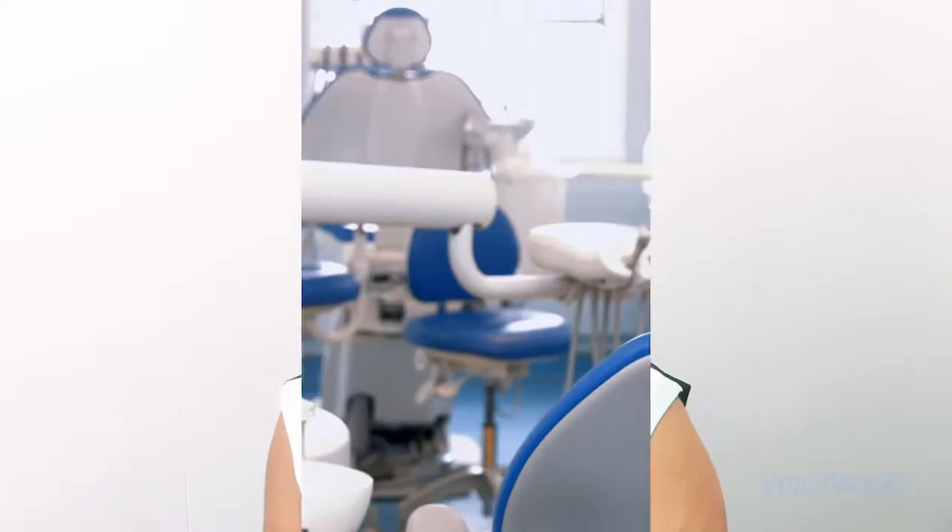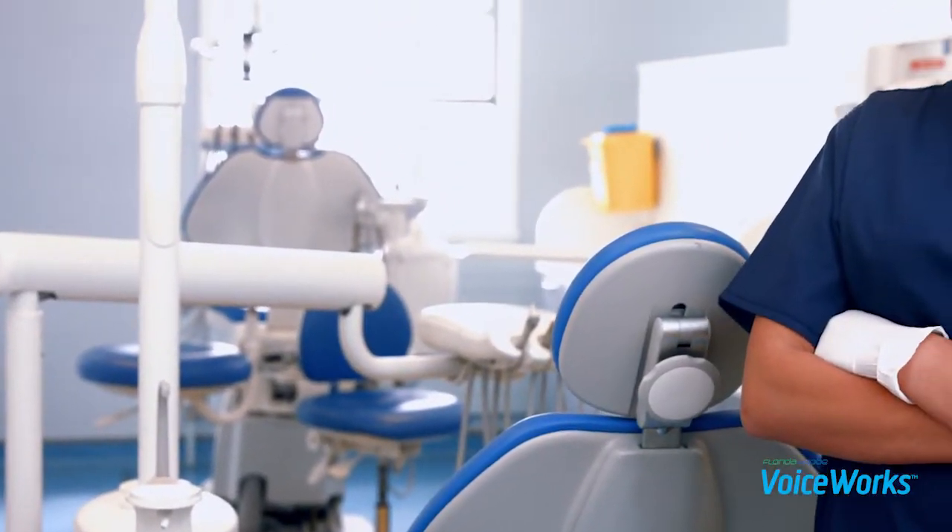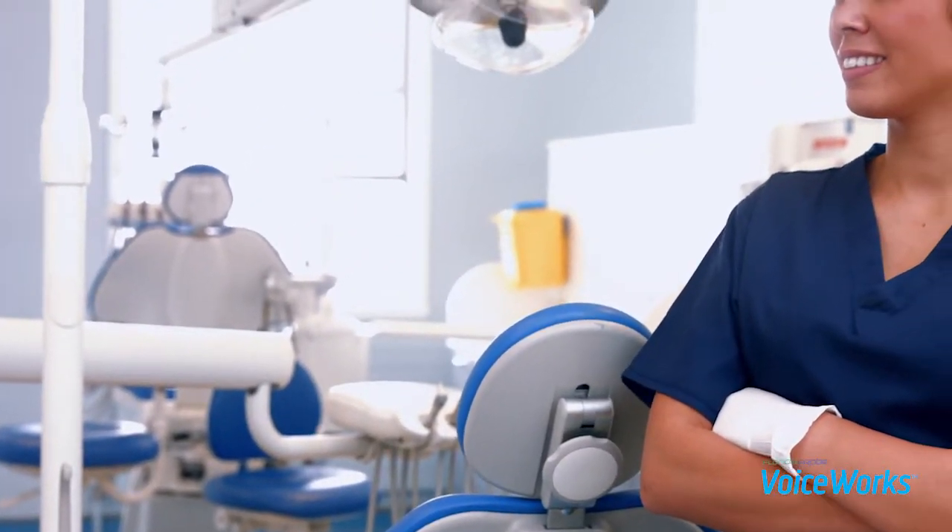Hello, laser perio office. My name is Diane Sharp and I'm with Florida Probe Voiceworks. First of all, I want to say congratulations on going through the training and bringing cutting-edge technology into your practice to help your patients' periodontal health.